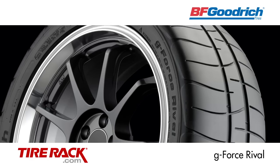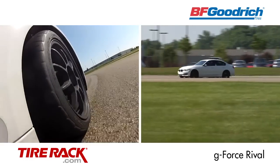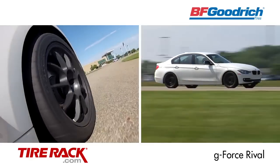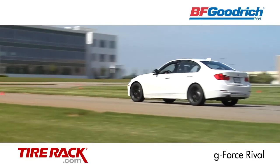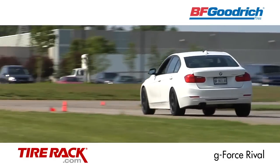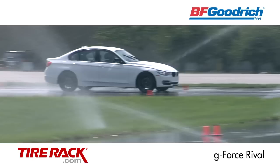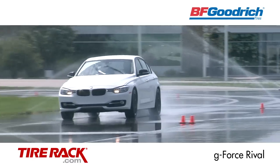Now driving on the BF Goodrich G-Force Rival tires. This tire isn't quite the fastest on the track for us, but it sure is well liked by our team because of its controllability. It's easy to drive and relatively tolerant when you get to or go just beyond the limit. In the wet the G-Force Rival has reasonable traction, but the limit comes a bit more abruptly and takes a little longer to recover once a slide or wheel spin happens.